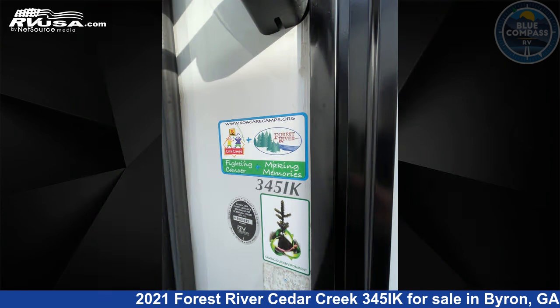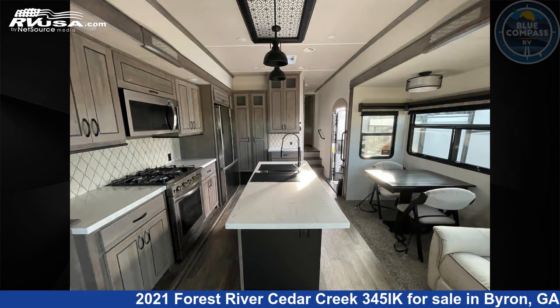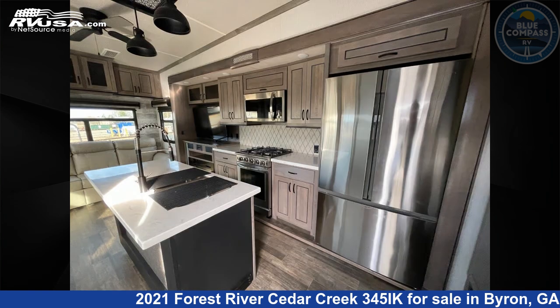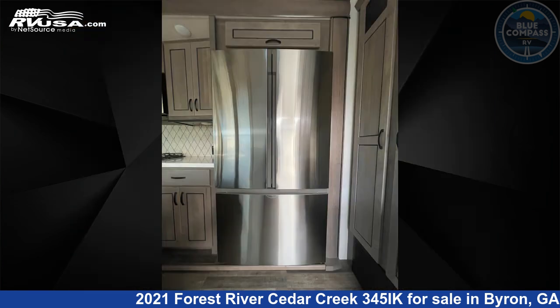This used Forest River is 37 feet 0 inches in length and features sleeps 4, slide out, and 57 gallons fresh water capacity. The floor plan layout of this fifth wheel features front bedroom, kitchen island, outdoor entertainment, outdoor kitchen, and rear living area.